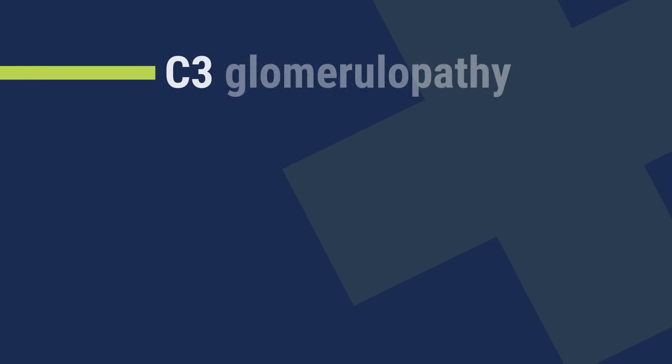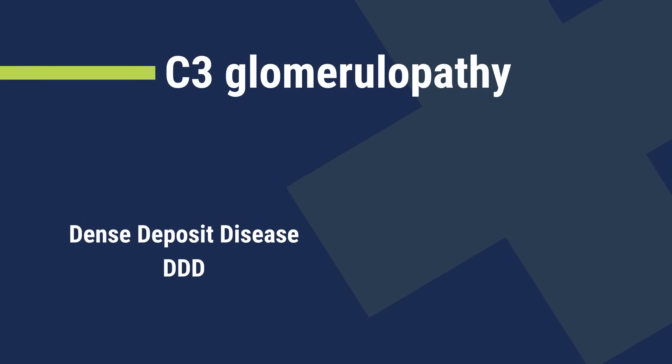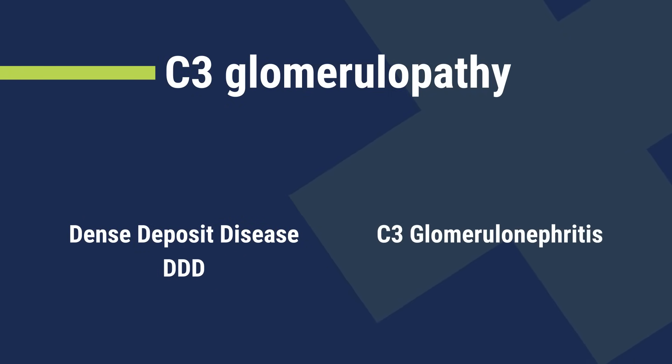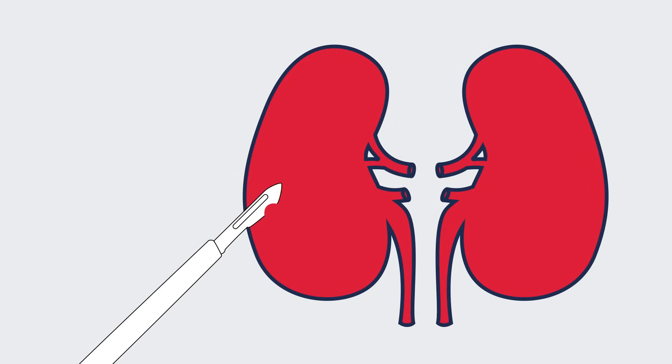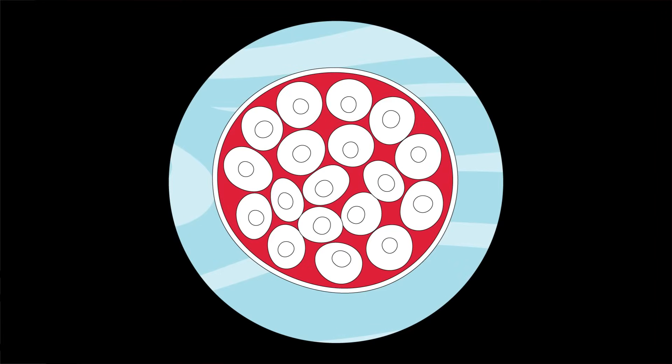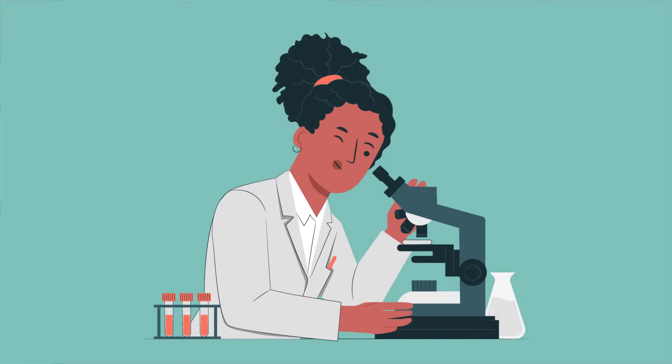There are two types of C3 Glomerulopathy: dense deposit disease, or DDD, and C3 Glomerulonephritis, or C3GN. Your doctor will perform a biopsy to diagnose which kind of C3G you have. A kidney biopsy is when your doctor takes a small piece of your kidney and looks at it under a microscope.